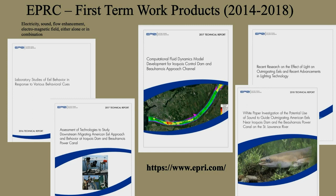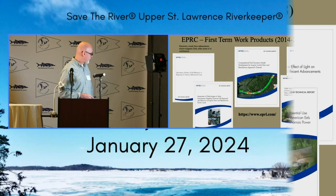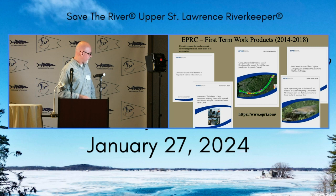Our first five-year term started in 2014, focused on background information. We ran a laboratory flume study trying all sorts of stimuli — electricity, sound, flow enhancement, electromagnetic fields alone and in combination — to see if there was a better mousetrap to guide these eels. We assessed three sonars to see if we could deploy them on Iroquois Dam to observe how eels migrated without having to handle or tag them. We did fluid dynamics modeling at both projects, and produced two white papers: one on the effects of light on guiding out-migrating eels, and one on the potential for sound to guide eels. All these reports are free on the EPRI website — search EPRC at epri.com.